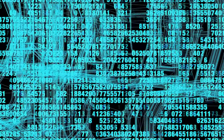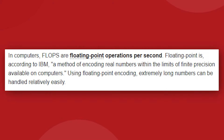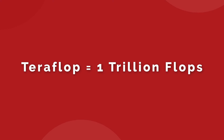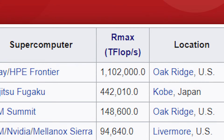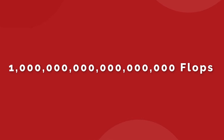We measure supercomputer performance by how many calculations it can make in one second. These are called flops, or floating point operations per second. One teraflop equals one trillion operations per second — that's the scale most consumer hardware runs at. A PlayStation 5, for context, runs at up to 10 teraflops. The current most powerful supercomputer in the world for 2022 runs at 1.1 million teraflops, or 1.1 exaflops, equaling one quintillion operations per second.